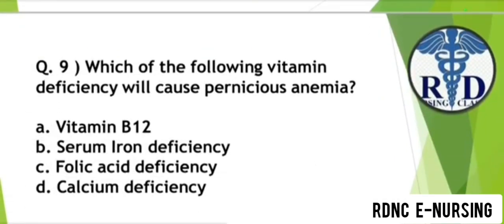Question 9. Which of the following vitamin deficiency will cause Pernicious anemia? Option A: Vitamin B12. Option B: Serum iron deficiency. Option C: Folic acid deficiency. Option D: Calcium deficiency. The correct answer is Option A — Vitamin B12 deficiency.